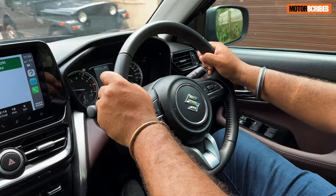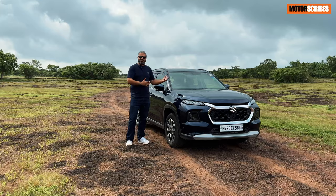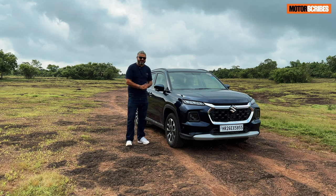The steering feels great. Having driven a lot of lighter Marutis in the past, it felt good to experience a vehicle from the country's largest car manufacturer that feels so planted and nicely done. I think that's another accolade for the Grand Vitara.